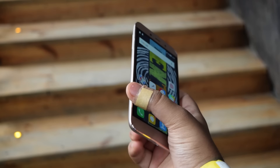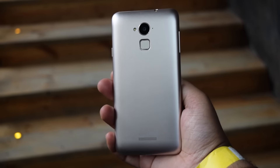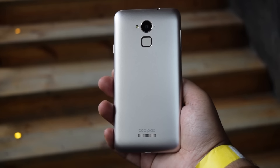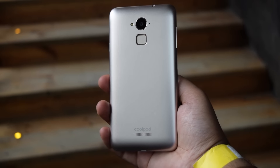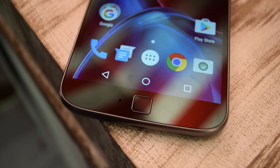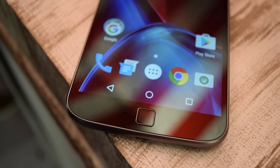The fingerprint sensor on the Coolpad Note 3 Plus is placed on the back, which is a good feature, while the Moto G4 Plus has its fingerprint sensor on the front. The back placement is generally preferable for a fingerprint sensor, so that's something slightly annoying about the Moto G4 Plus.